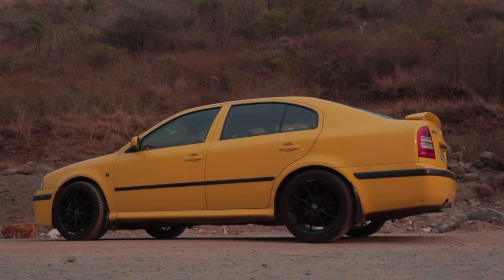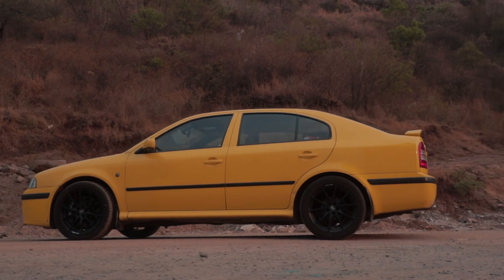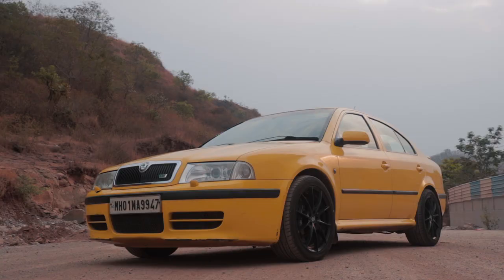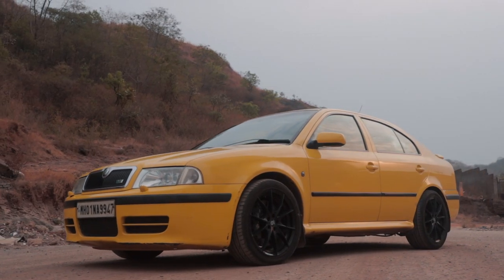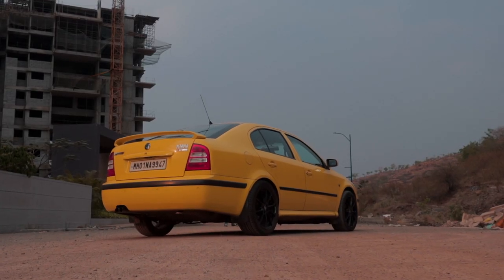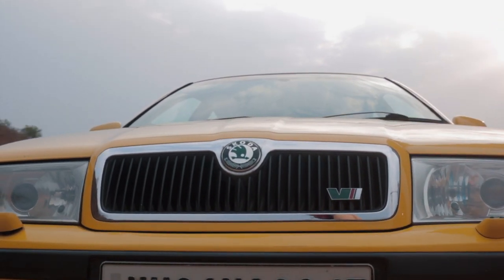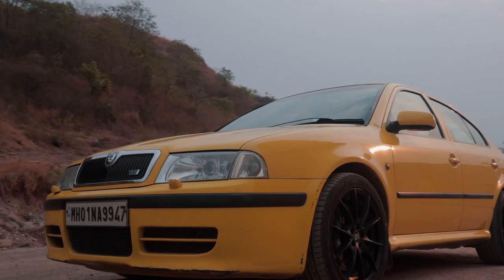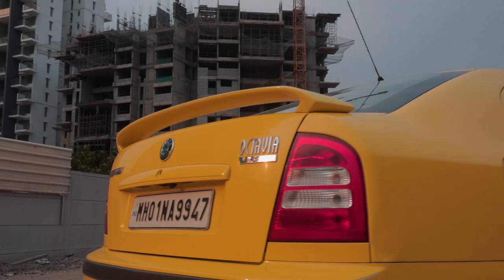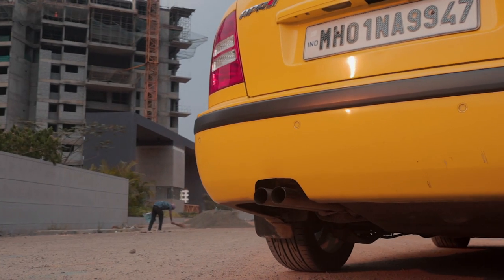The Mark 1 VRS has aged very beautifully. When we say they don't make them like that anymore, it actually has some thought behind it — just look at it. Modern car design is just way too aggressive, whereas this Mark 1 Octavia looks timeless and elegant. The VRS gets a few changes like a different front and rear bumper, a VRS spoiler and a different exhaust, but in the case of this VRS, it is running a different dual exit exhaust.